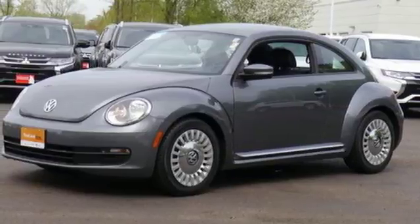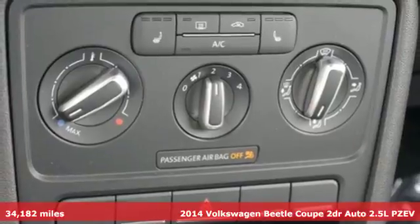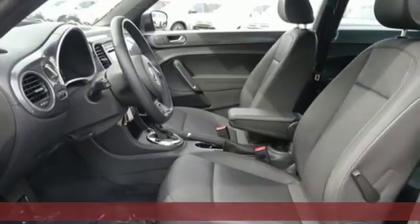It's a 2014 Volkswagen Beetle Coupe. Break the mold and outrun the crowd in this iconic Beetle. You'll look forward to every drive with features like these.